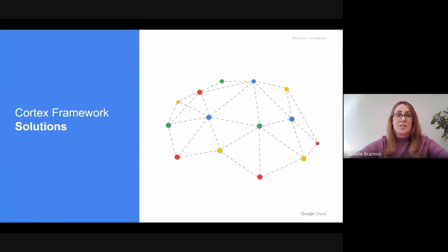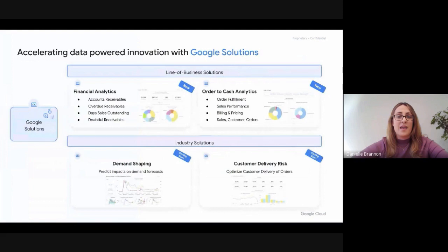Let's drill into some of the solutions that are possible and what we're solving for with the Cortex Data Foundation. At a high level, we're providing two key scenarios and areas of focus: line of business solutions as well as industry solutions. In the financial analytics space, for example, helping you get rapid insights on accounts receivables, order receivables, day sales outstanding, and doubtful receivables. And from the order-to-cash perspective: order fulfillment, sales performance, billing and pricing, and more. But we don't want to just create another place to do SAP reporting — we want to make sure that you can combine with the best of Google technology data sets and AI/ML to get more insight. By combining data sets like weather, trends, ads information, and predictive capabilities, you can solve for things like demand shaping or predict different impacts on your demand plan through alerts and predictive forecasting.